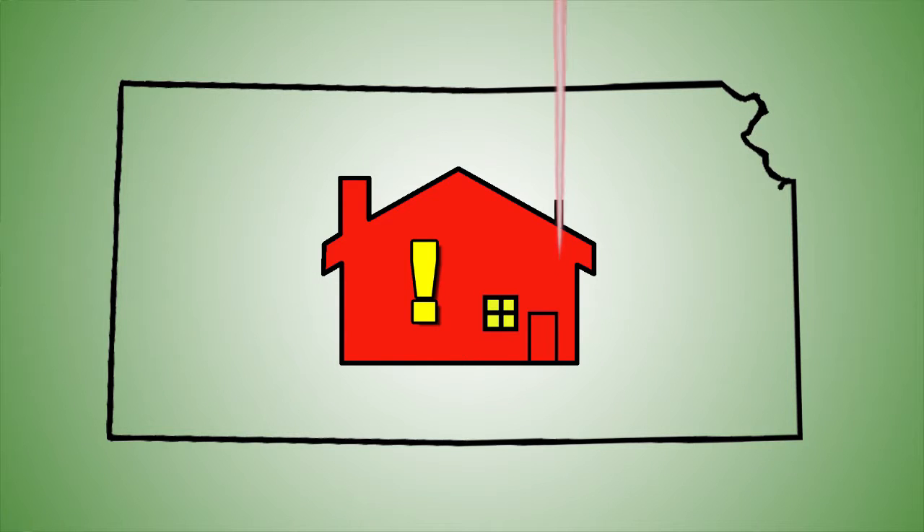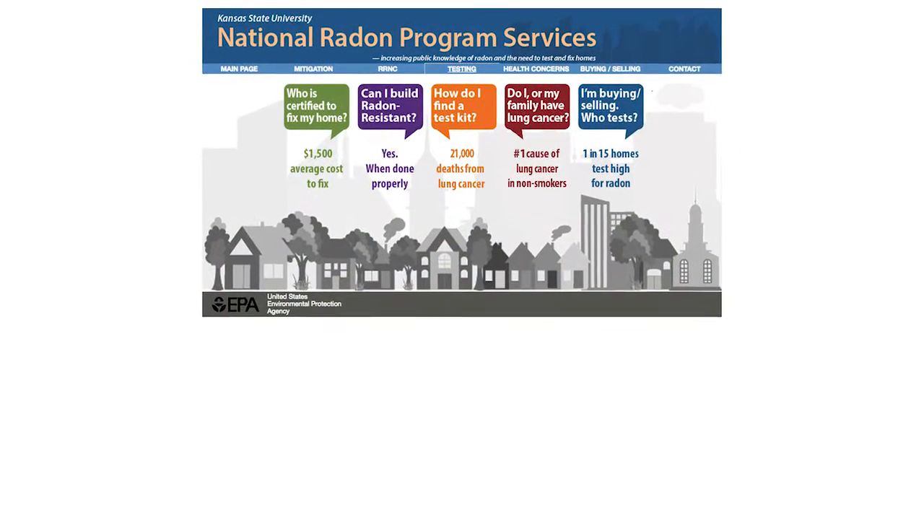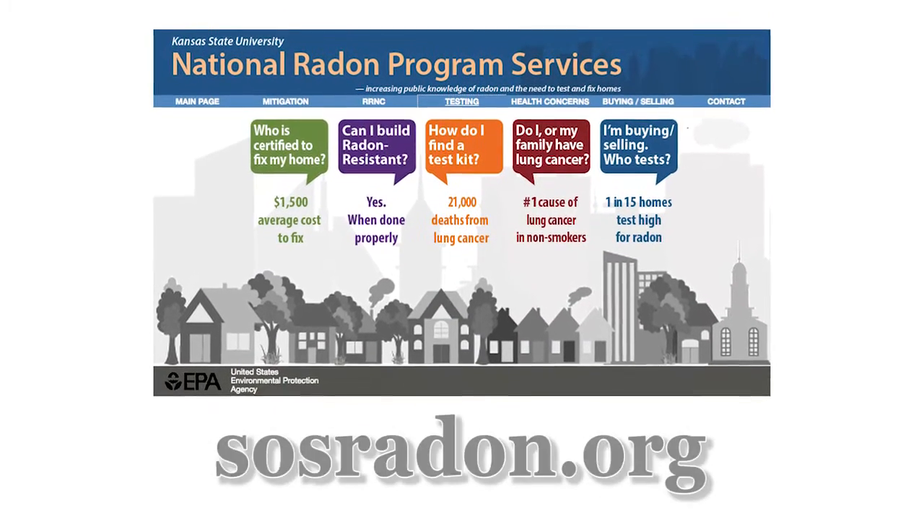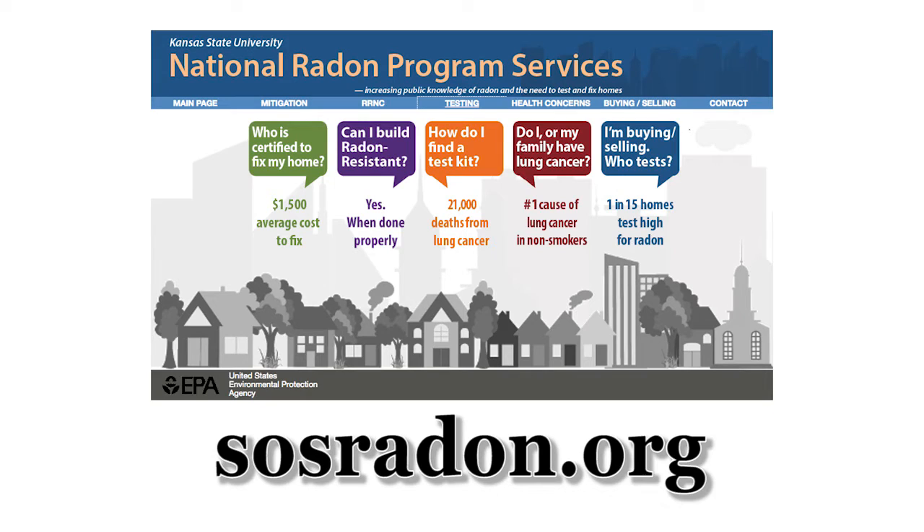test, if necessary fix, and save a life. For more information, including sources for home test kits, professional mitigation contractors, and more, visit SOSRadon.org.